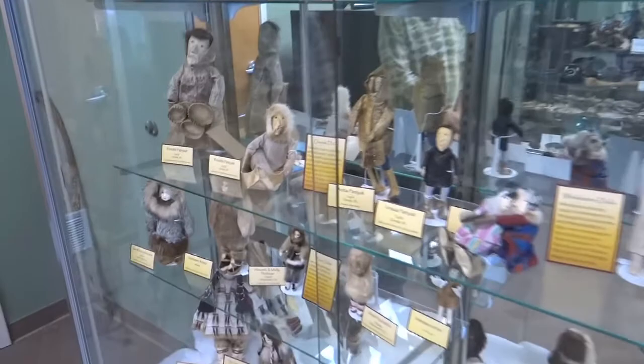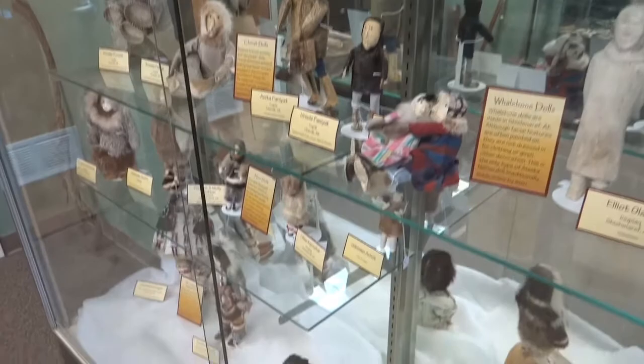The Seldovia Museum and Visitor Center has 23 new faces. They make up an extensive collection of Yupik, Cupik, and Inupiaq dolls, collected over the years by Gert Seekens of Homer.